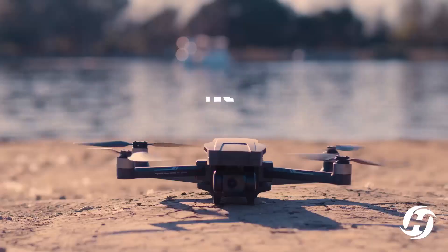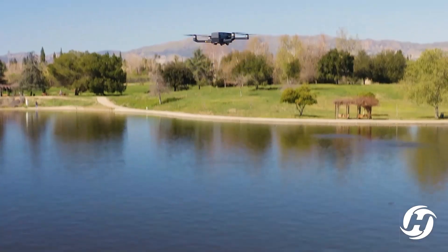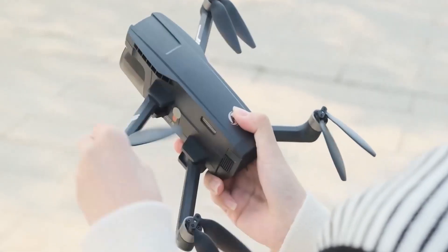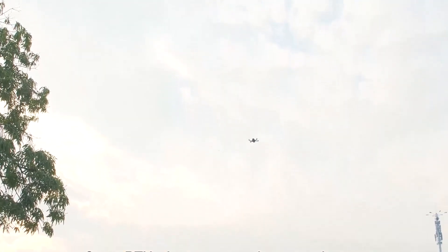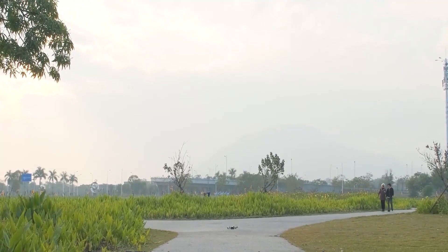The HS 720G is a decent drone for beginners who want to learn the basics of flying and shooting with a drone. It is inexpensive, costing $299 for the base model and $399 for the Fly More combo that includes extra batteries and accessories. It is also easy to fly, thanks to its GPS and optical flow sensors, and has a return to home button that prevents losing the drone.